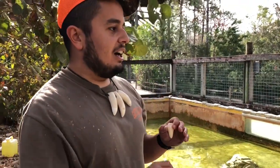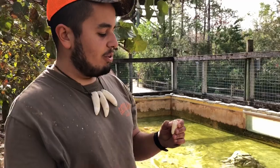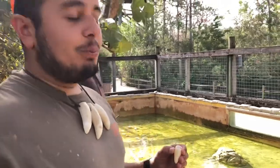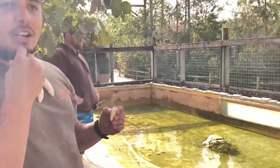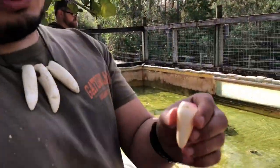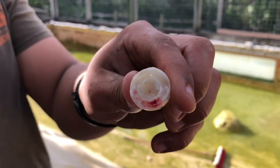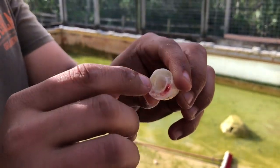So crocodiles grow teeth pretty much infinitely throughout their life — they'll keep regrowing them, they break them off, they grow them in. As we were waiting to clean the pool, I watched Sultan over there chewing on something and I was wondering what it was. And look at that — it was a tooth that just fell out of his mouth. You can actually see there's a little bit of blood, just like when humans lose teeth.